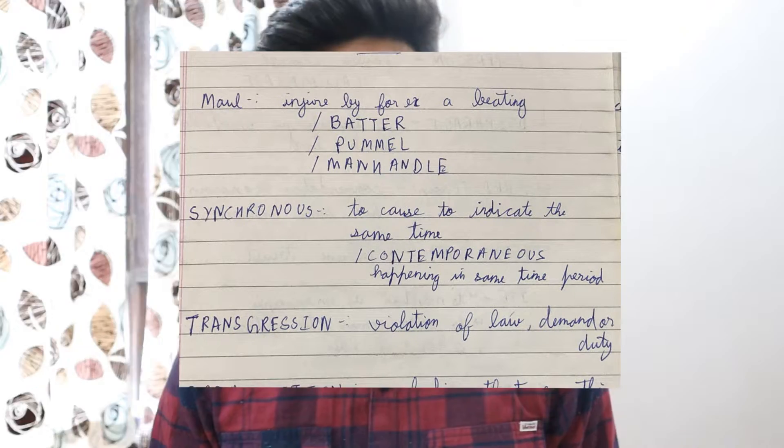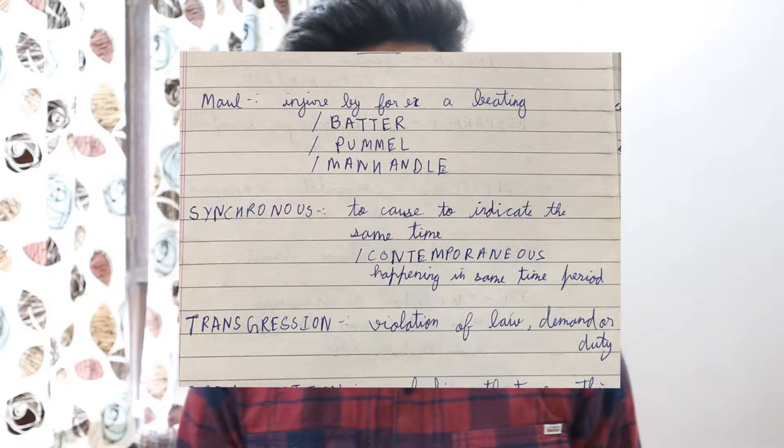Whenever you encounter a synonym of a word, write it next to that word. As you can see on the screen, whenever I used to see a synonym, I'd write it down next to the previous word I had already learned. So this is another tip.